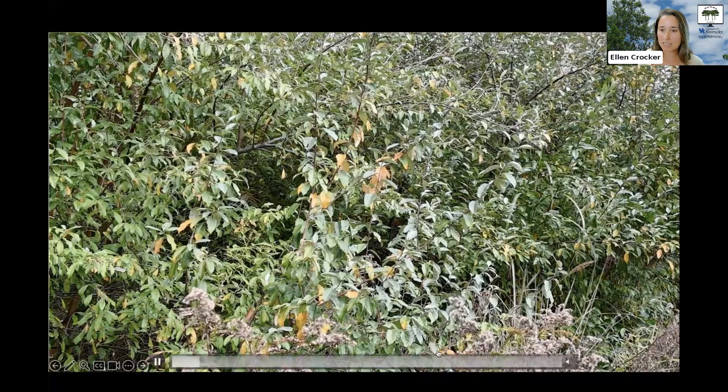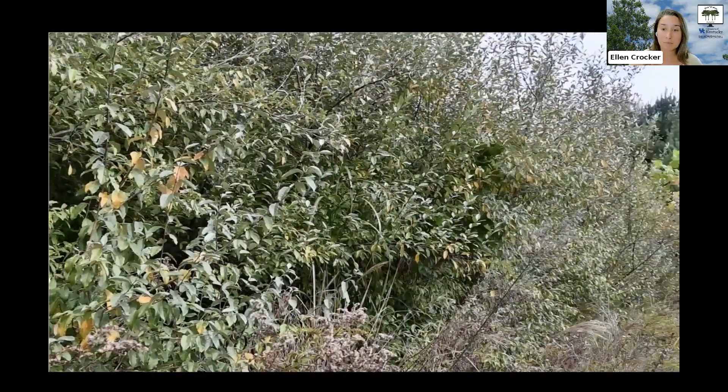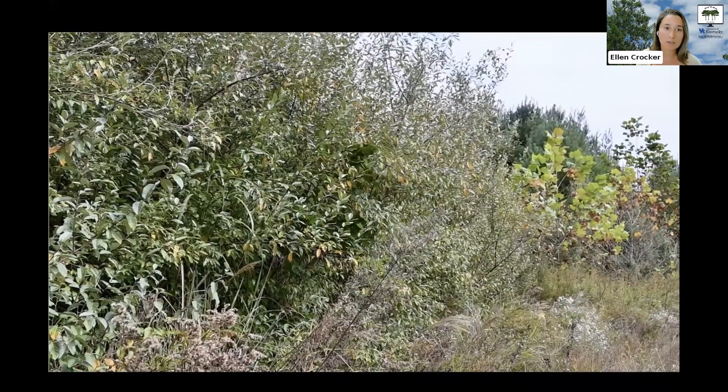Autumn olive is native to Asia and it was promoted for many years in the U.S. First, because of its ability to thrive on poor sites — used as a windbreak and for revegetation of disturbed areas. Second, because its berries and the cover it creates are good for some wildlife. And third, because those berries are actually edible — people will eat them, harvest them, and typically turn them into fruit leather or jelly.